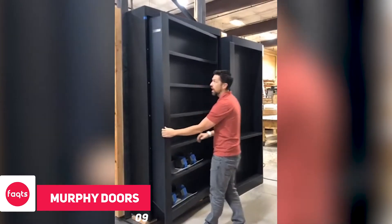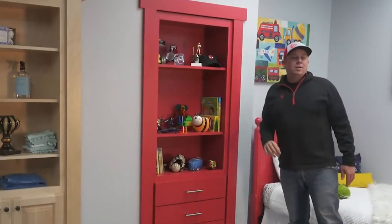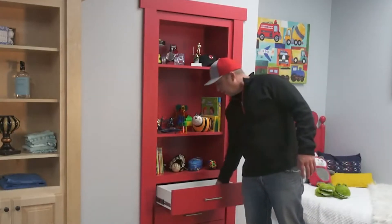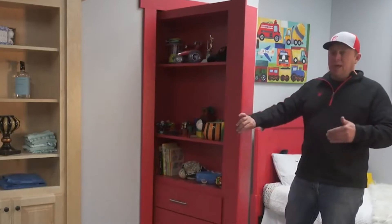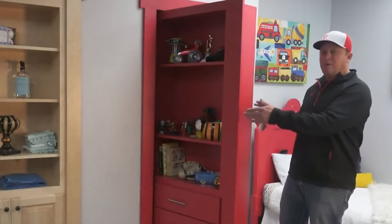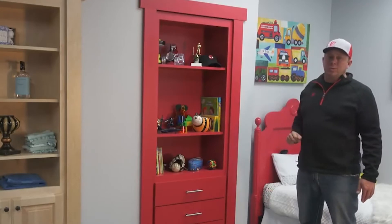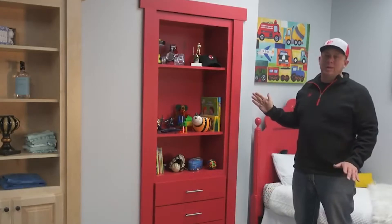In the previous entry we came to know about how cool hidden doorways and passages can be. Murphy doors are also a cool home decor that can change your perception about secret doors. These doors are disguised as a bookshelf, and all you need is to push the bookshelf to reveal the hidden space. It doesn't only work as a door — it can also give you more space to store your belongings.